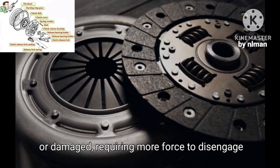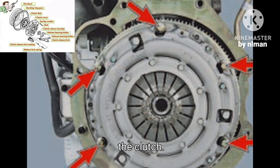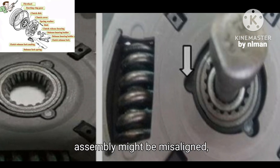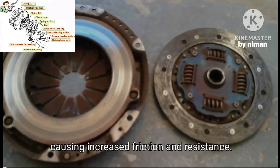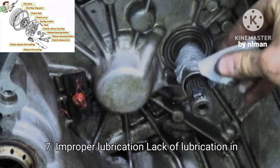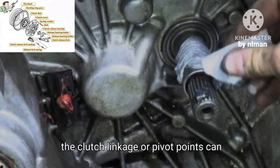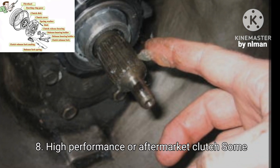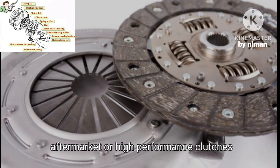Six, misalignment — components in the clutch assembly might be misaligned, causing increased friction and resistance. Seven, improper lubrication — lack of lubrication in the clutch linkage or pivot points can cause the pedal to feel heavy. Eight, high-performance or aftermarket clutch — some aftermarket or high-performance clutches require more effort to engage and disengage than stock clutches.